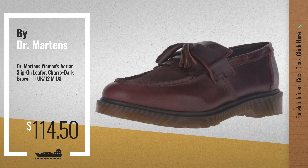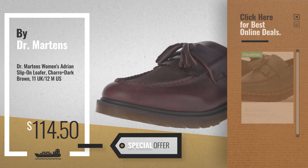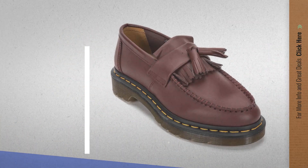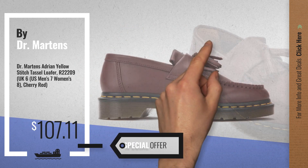Number 5, also by Dr. Martens. For more info about these great online deals, click the circle in the corner. Number 6, get this special offer Dr. Martens Adrian Tassel Loafer deal.